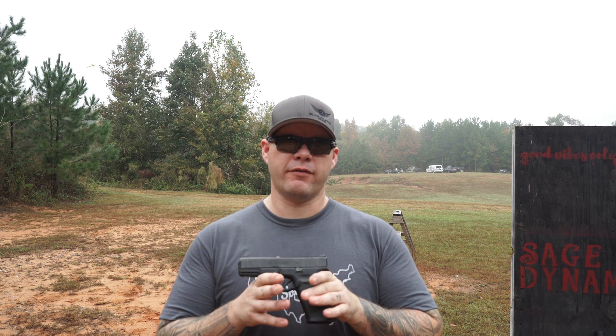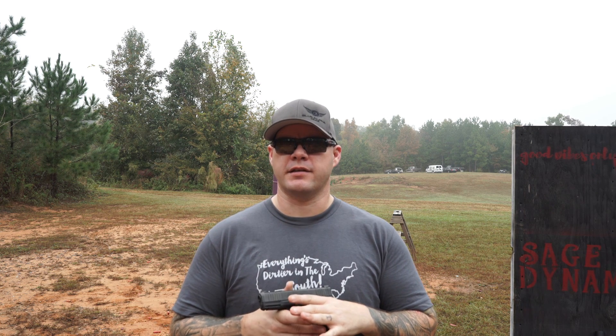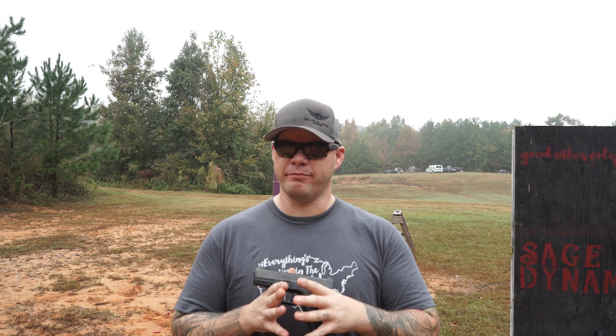What we have in the Glock 45 is a perfect amalgamation between Gen 5 features and the grip and slide profile that we found with the 19X. It's no secret that I was a fan of the 19X — I like the profile, I like the full-size frame with the compact-ish length slide, which some people feel, still today even with the Glock 45 and virtually the same measurements, they feel like...